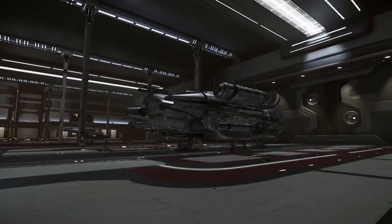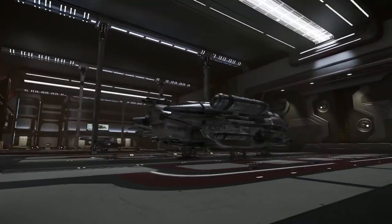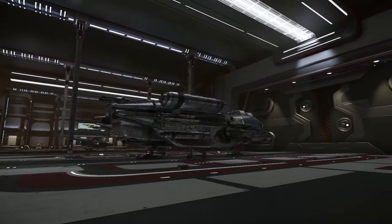Hey folks, Zachys here. Just wanted to go through the new ship I got and give you guys a quick tour, like I did with the previous ones.